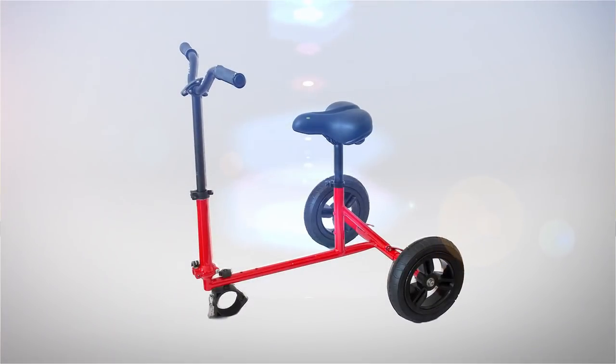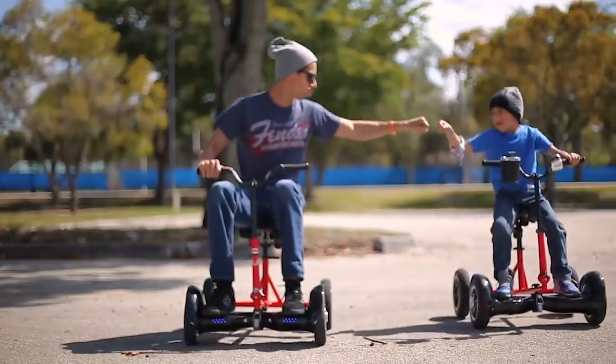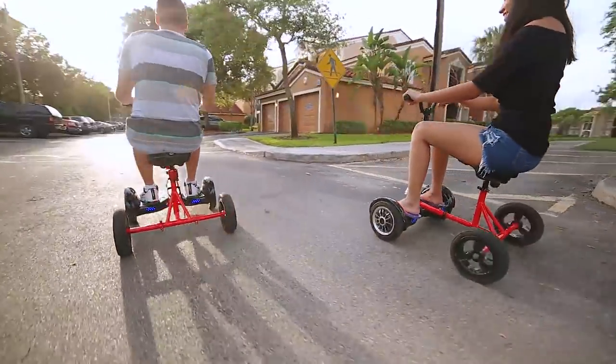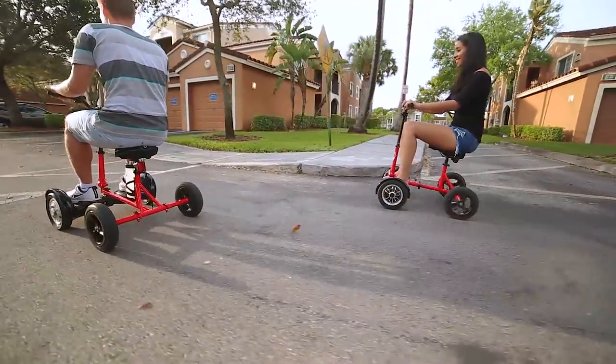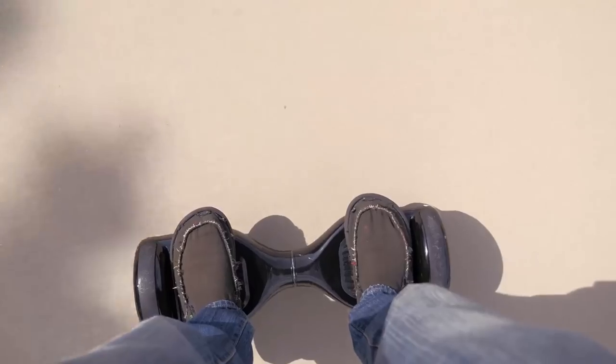Hoverbike is a multi-use product that ranges from efficient transportation to whole family fun. Our goal was simple: deliver a game-changing product powered by your hoverboard. The hoverboard continues to be one of the most sought-after transportation innovations.